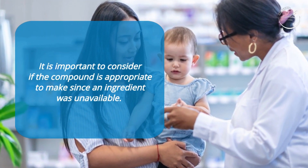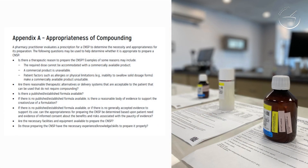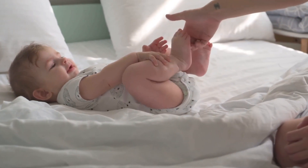It would also have been important to consider whether the compound was still appropriate to make since an ingredient was unavailable. As reviewed in Module 2, Appendix A outlines important considerations when determining if it is necessary and appropriate to prepare a compound. For example, are commercially available Nexium granules available in an appropriate dose? Or is it possible to step down therapy to ranitidine or famotidine suspension, which don't require sodium bicarb injection? Thankfully, the infant recovered with supportive care, but we all know that outcome could have been very different.